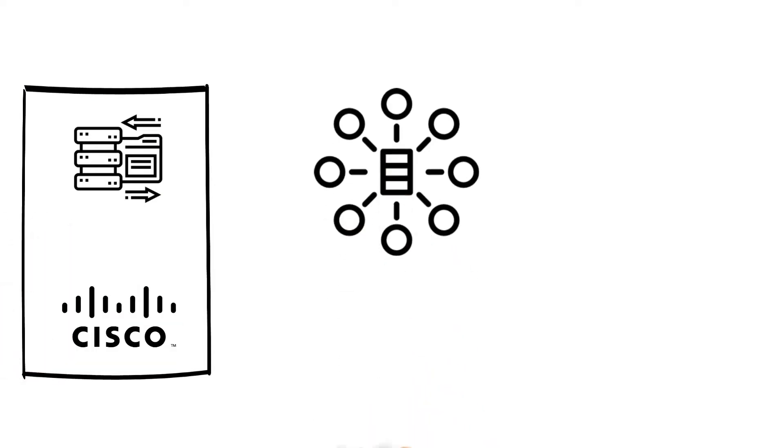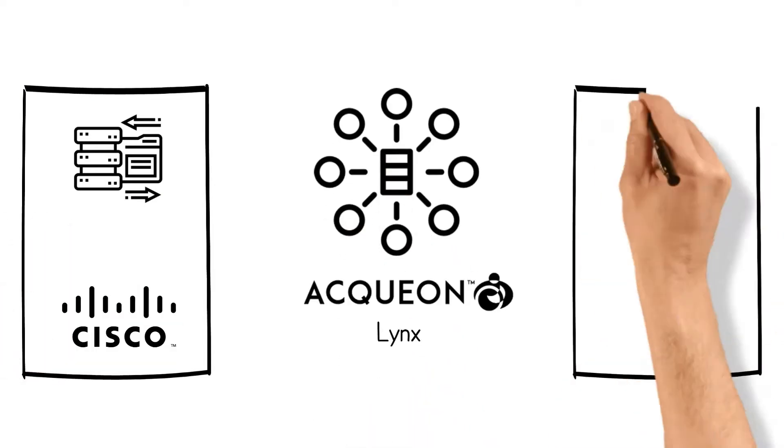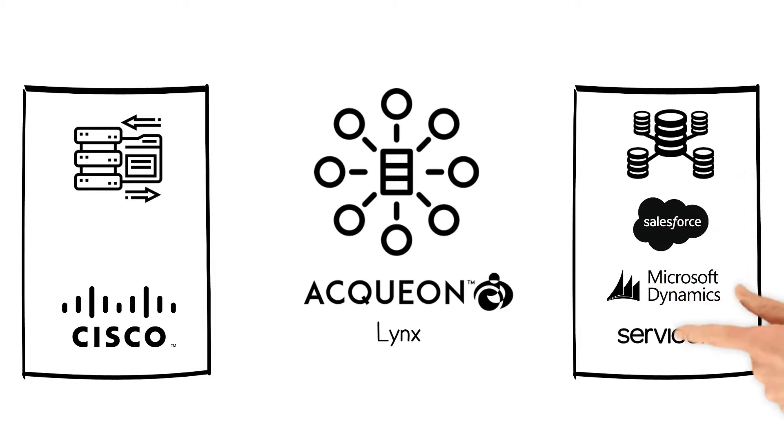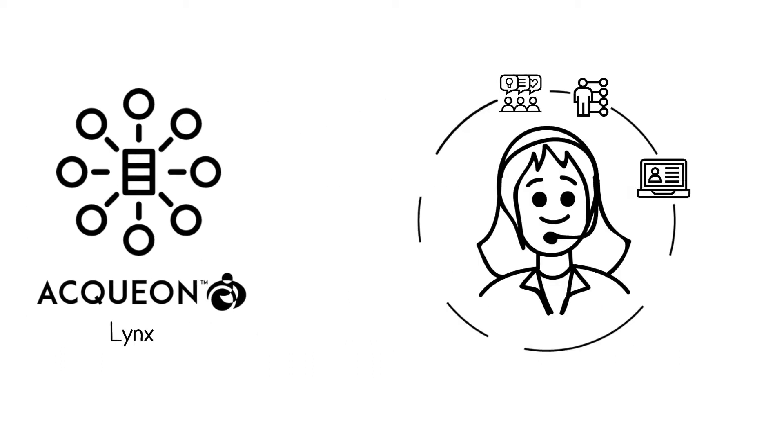Links eliminates the need for expensive data integration projects with pre-built connectors for all major CRMs like Salesforce, MS Dynamics, and ServiceNow. Links offers agents the right information at the right time so customers don't have to keep repeating themselves.